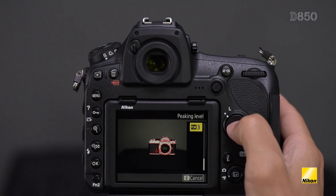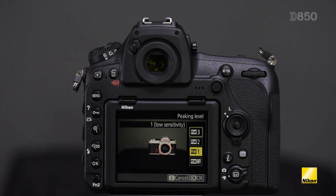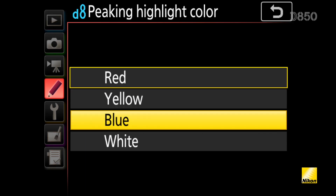While recording in 1080p, you can choose between three different levels of focus peaking — high, medium, and low — and also choose between four different color options: red, yellow, blue, and white. While peaking is very important in the video world, it is also an excellent tool for still photographers, whether you are doing very precise macro photography work or manually focusing your Nikkor lens.